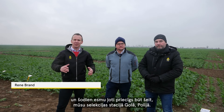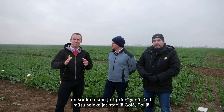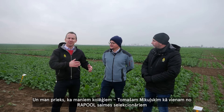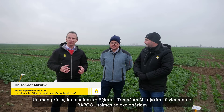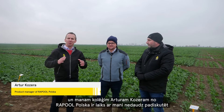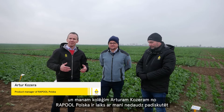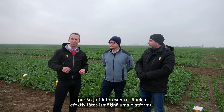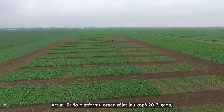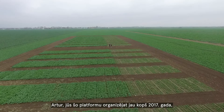Hello ladies and gentlemen, my name is René Brandt, I'm international product manager at Rapul. I'm very happy to be here today in our breeding station Gola in Poland, with my colleagues Tomasz Mikulski, one of the breeders from the Rapul family, and Artur Cossera from Rapul Polska.